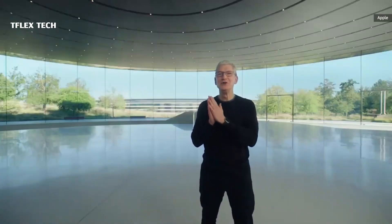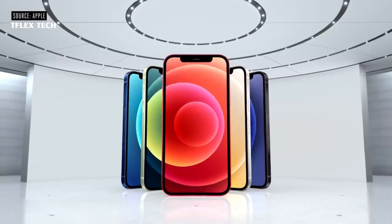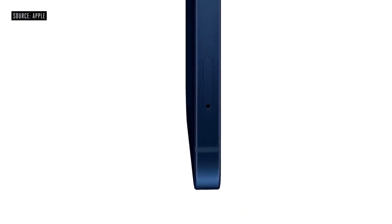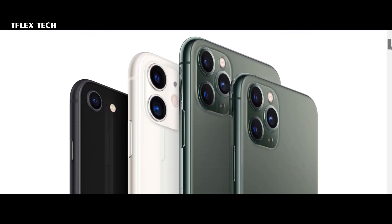After months of rumors and leaks, Apple finally took the wraps off of the iPhone 12 series. There are four models, including the standard iPhone 12, a smaller iPhone 12 mini, the iPhone 12 Pro, and the iPhone 12 Pro Max.